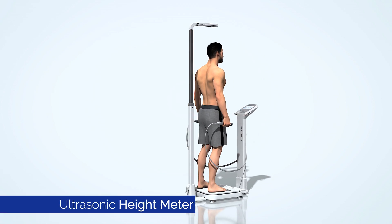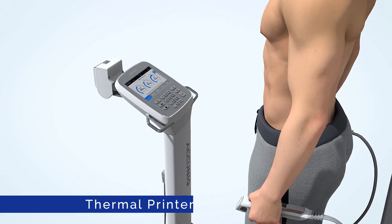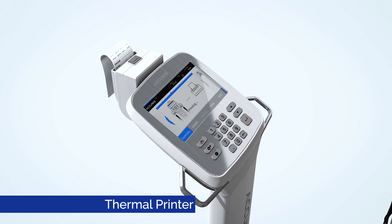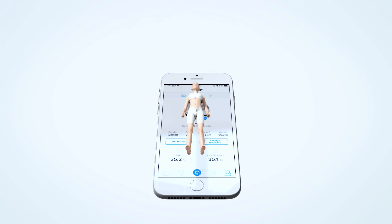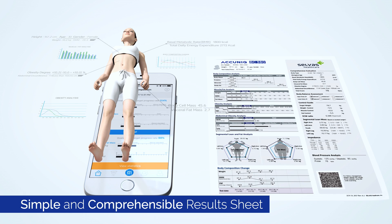With a diverse range of options, Acunic BC380 provides a more convenient body composition analysis. The results sheets are easy to understand for anyone, thus enabling effective health management.